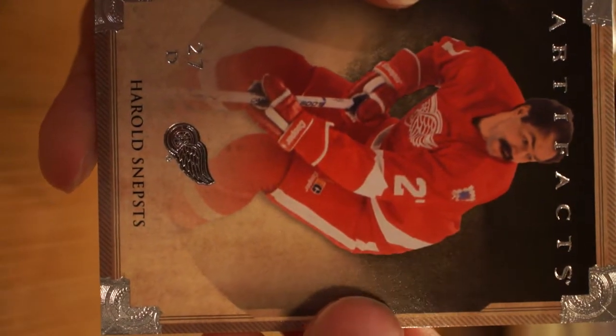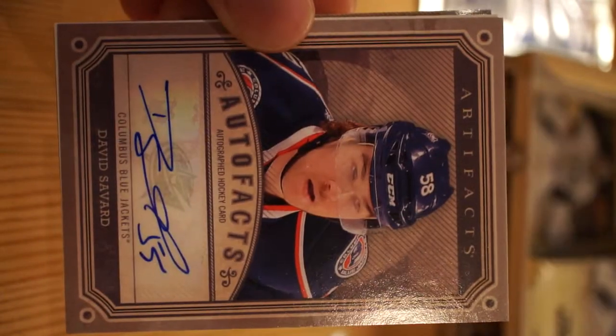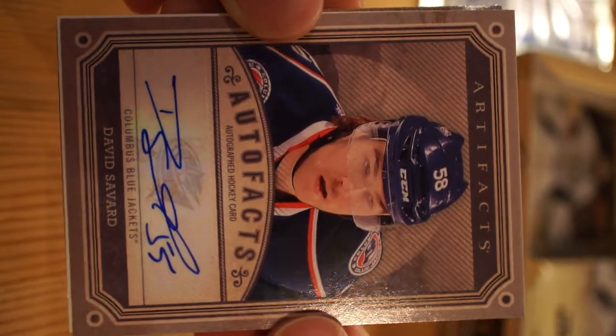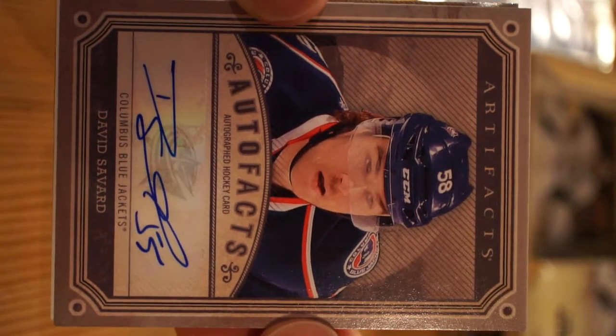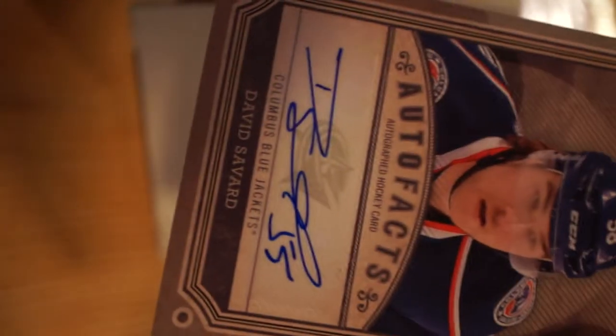Harold Sneps, Mike Badano - pardon my pronunciations, I'm not sure how to say some of the guys' names. Michael Gunnett, David Savard Autograph for the Columbus Blue Jackets - that's a nice hit. These are stick-on - you can kind of see the logo on the Upper Deck.